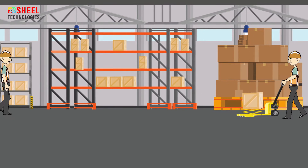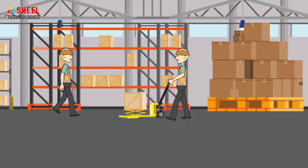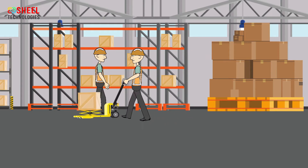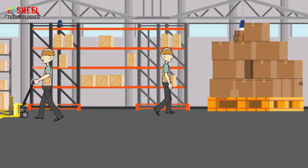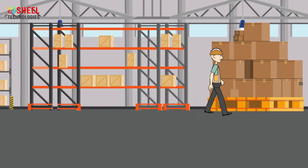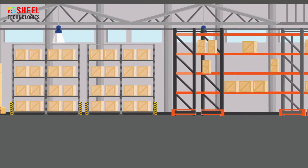Hand truck safety: Hand trucks, dollies, and carts are carriers designed to safely and easily transport material a short distance. As with carrying loads by hand and with vehicles, handling loads with hand trucks, carts, and dollies can pose hazards if they are not used properly.